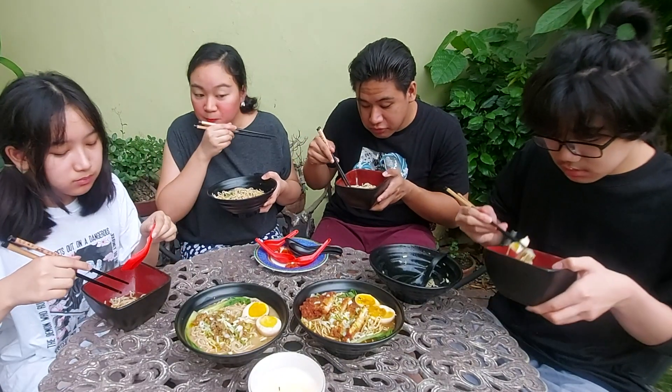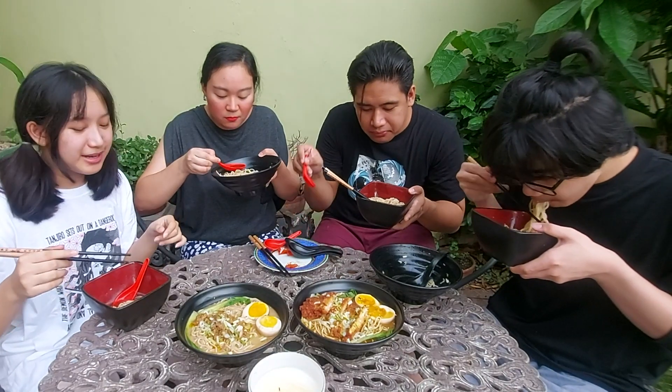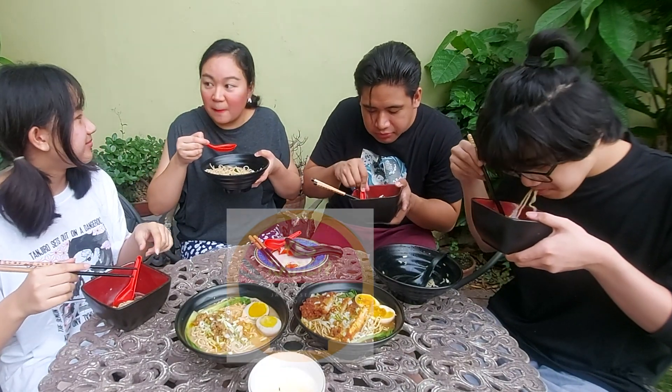The meat is really soft. Is the ramen good? Yes ramen — yes, it's good!